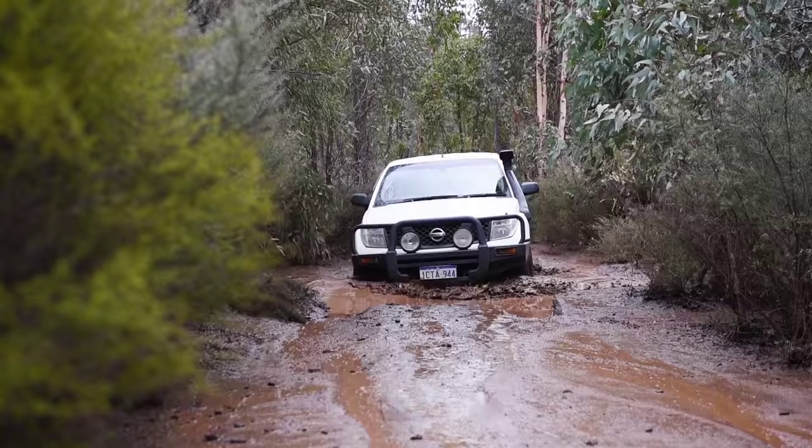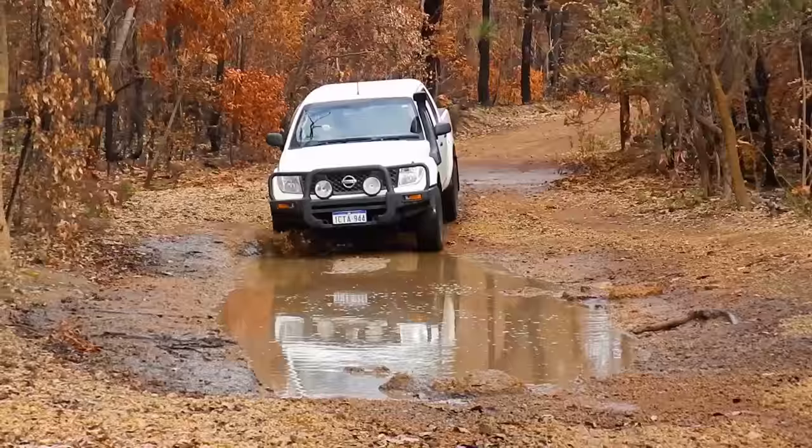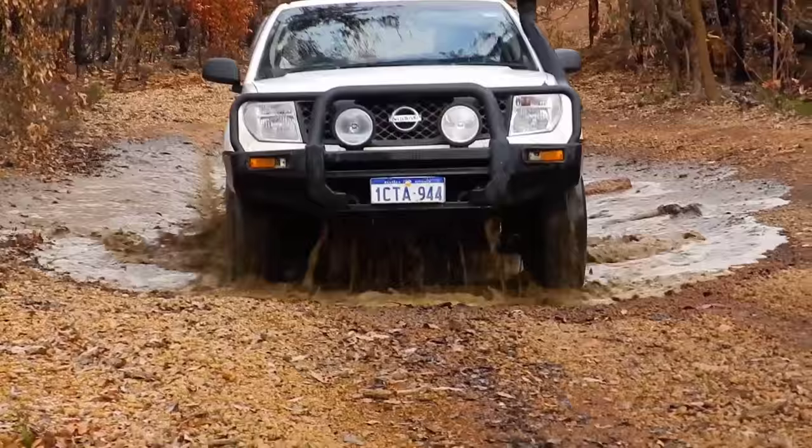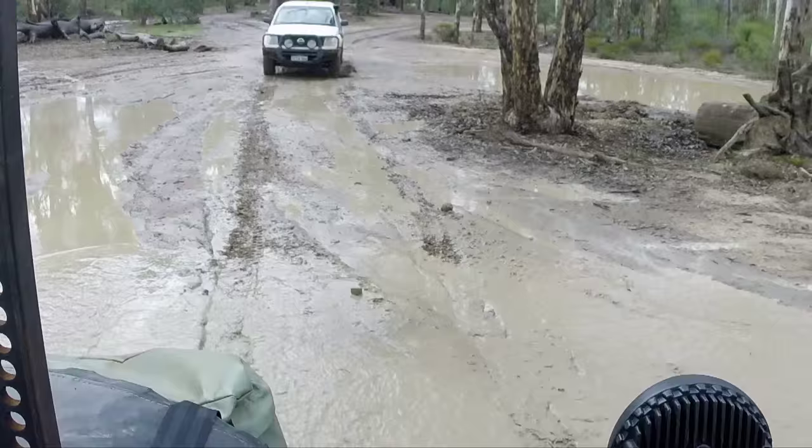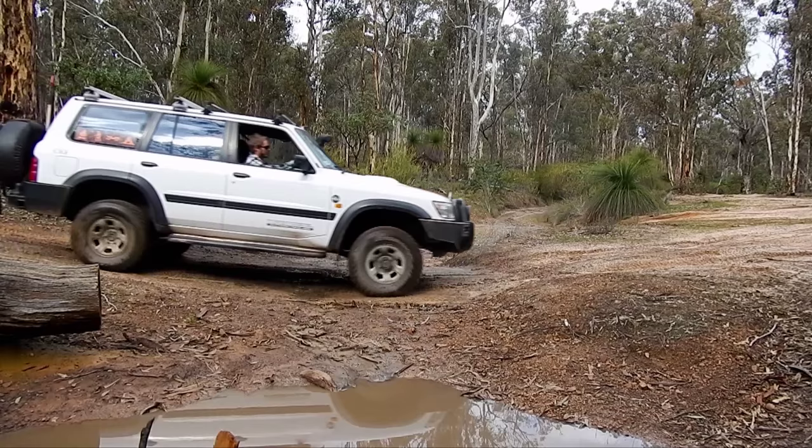We carried on north heading towards where we knew the mud pits were. The mud pits are what most people talk about when it comes to Julimar. We knew we were in the right spot once the track just turned to a giant clay pan. Before we get into the slog though, we decided to have a bit of a lunch break, start a fire, and make some baked bean toasties.